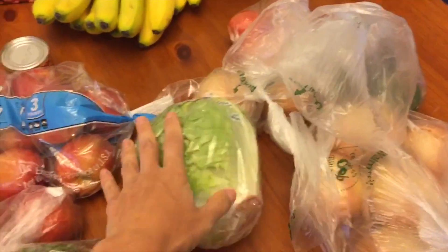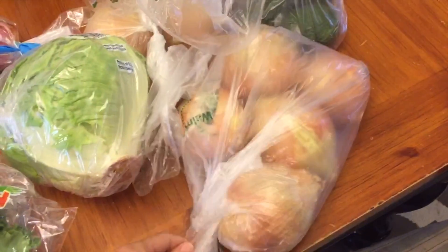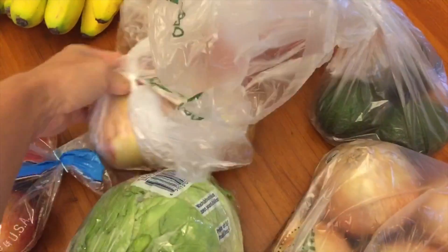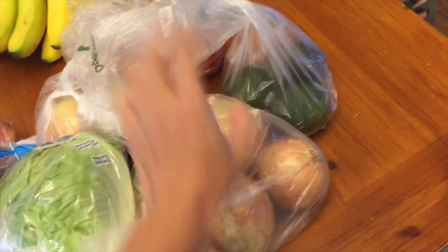Anyway, one head of iceberg. I got some onions — I thought I only ordered four onions but I'm sitting here with like six or seven. I don't remember ordering seven onions.